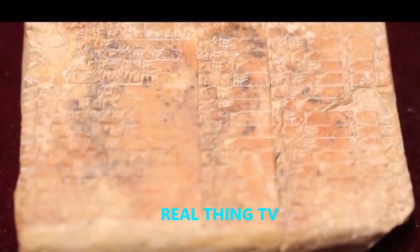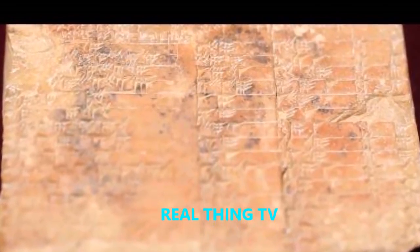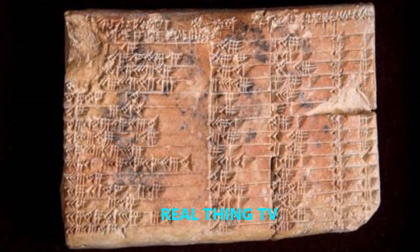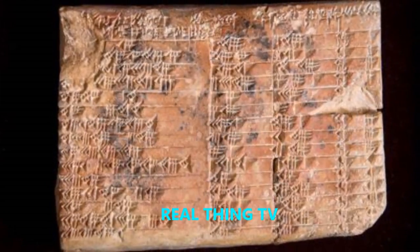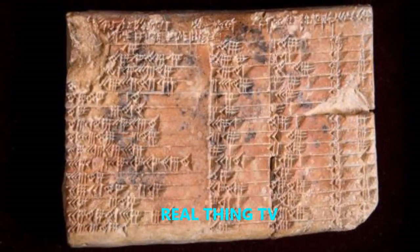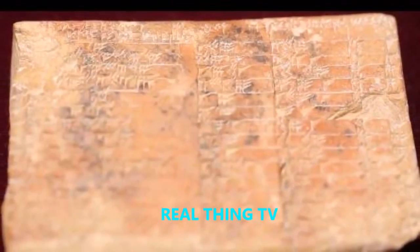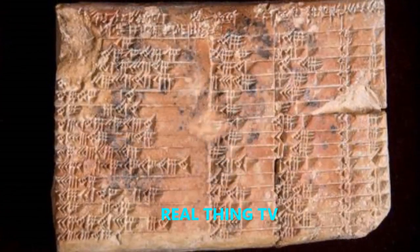Discovered by 20th-century archaeologist Edgar Banks, the ancient clay fragment known as Plimpton 322 has puzzled scientists for decades. Now researchers from the University of New South Wales, Australia, say the tablet is actually the earliest known trigonometric table, predating Hellenistic models by 1,000 years.